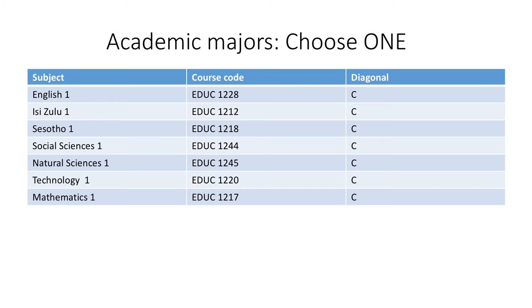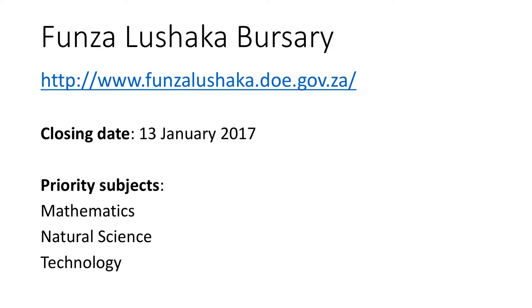If you want to major in mathematics, you need a pass with at least four in mathematics or at least six in mathematical literacy. Another important consideration is whether or not you have applied for a Funza Lushaka bursary. The awarding of the bursary prioritises students who are majoring in the priority subjects. There are three priority subjects for senior primary phase in 2017: mathematics, natural science and technology.